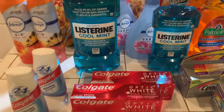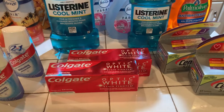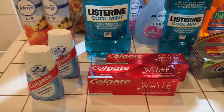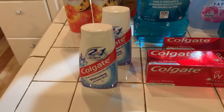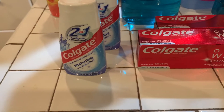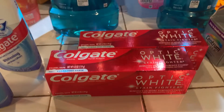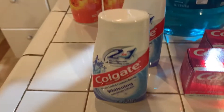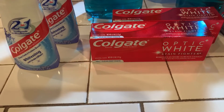I did this in three transactions. The first transaction was to buy the toothpaste. I bought the toothpaste because I was getting back $5 in register rewards. At first I bought the Colgate 2-in-1 — two of these and they were $2.99 each.